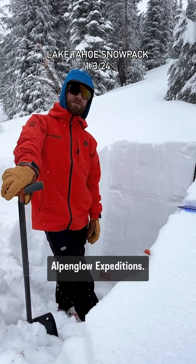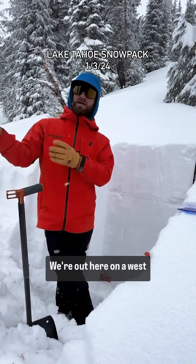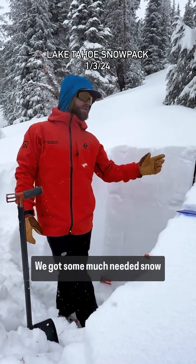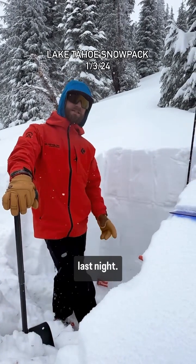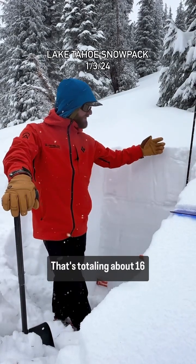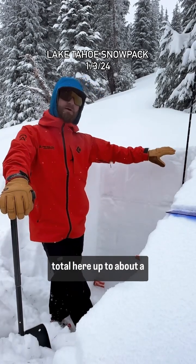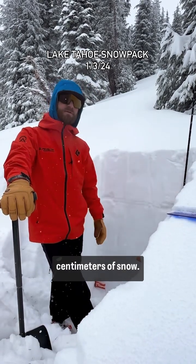Hey guys, this is Peter with Alpenglow Expeditions. We're out here on a west-facing slope at about 8,300 feet. We got some much-needed snow last night totaling about 16 inches or about 40 centimeters, bringing our snow total here up to about 140-145 centimeters.